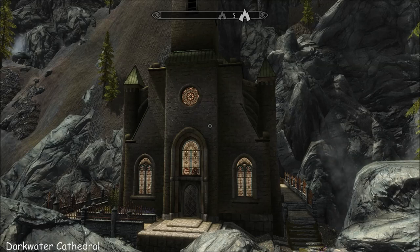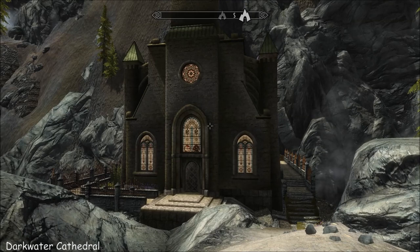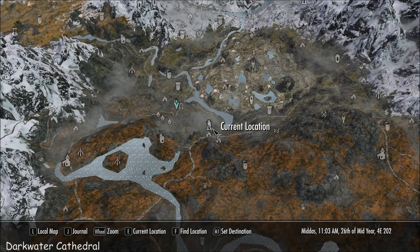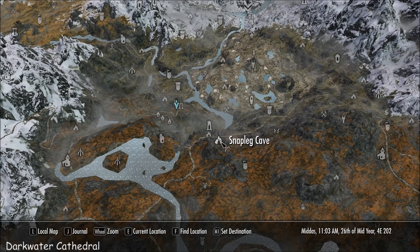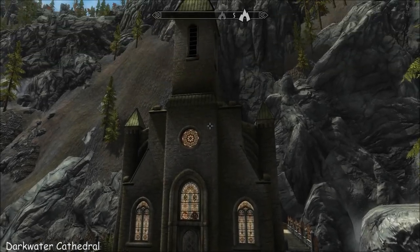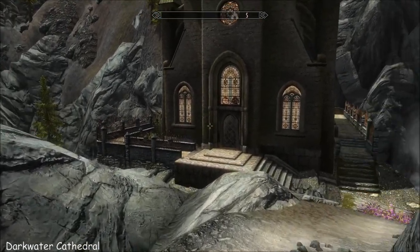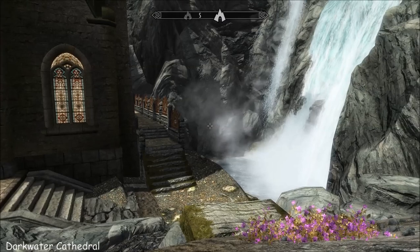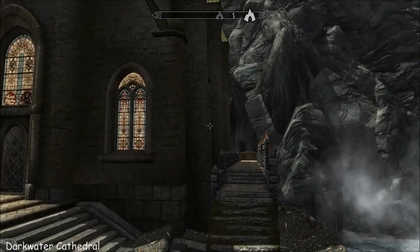Hi everybody, I'm at Darkwater Cathedral today. Look at this beautiful building - those windows are stunning. As you might guess from the name, we're near Darkwater. There's the crossing and we are here somewhere away from Darkwater Lodge, so no problem playing with both. It's gorgeous, just find it and it's yours. I'm so impressed with the outside.